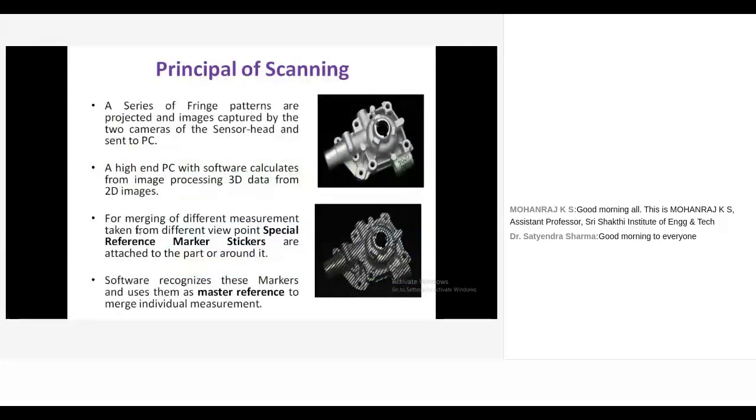In the scanning principle, initially we spray chalk powder over the component and fix reference markers in a zig-zag pattern. These reference markers help align data — for example, when scanning the top side and then the bottom side, the common reference points allow automatic alignment. Finally, the whole point cloud data is obtained. The projector projects a series of fringe patterns over the component, the camera captures the images, and the 2D images are converted to 3D point cloud data.